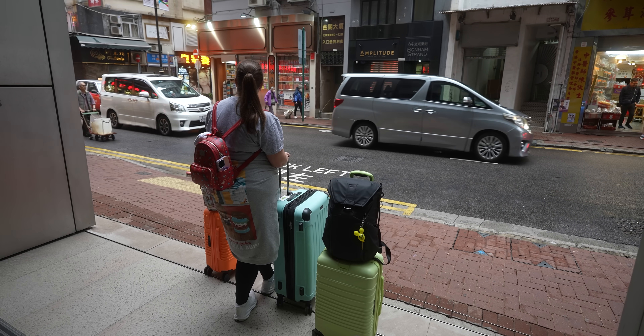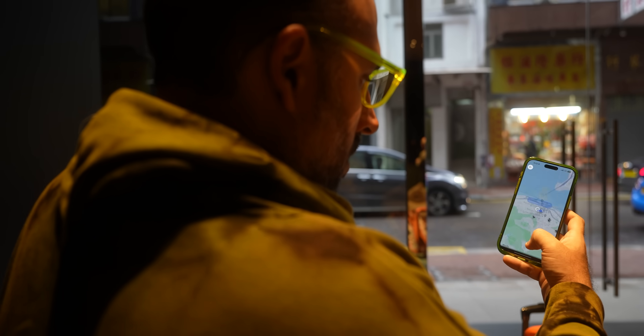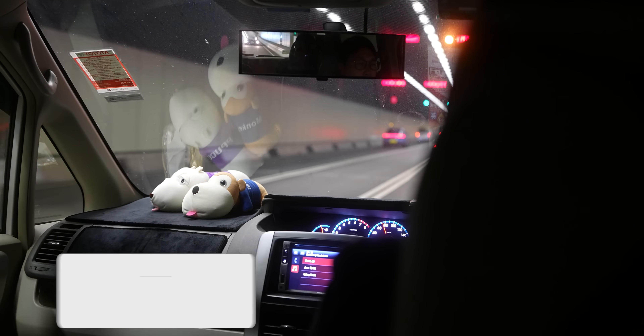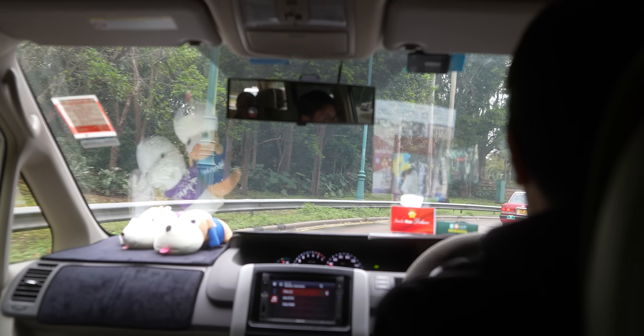So today we're leaving our hotel in Hong Kong but we're going to check into Hong Kong Disneyland. We're so excited! Originally we were going to take the train but we'll just do an Uber. We have a lot of luggage, so we're setting a bad example here.